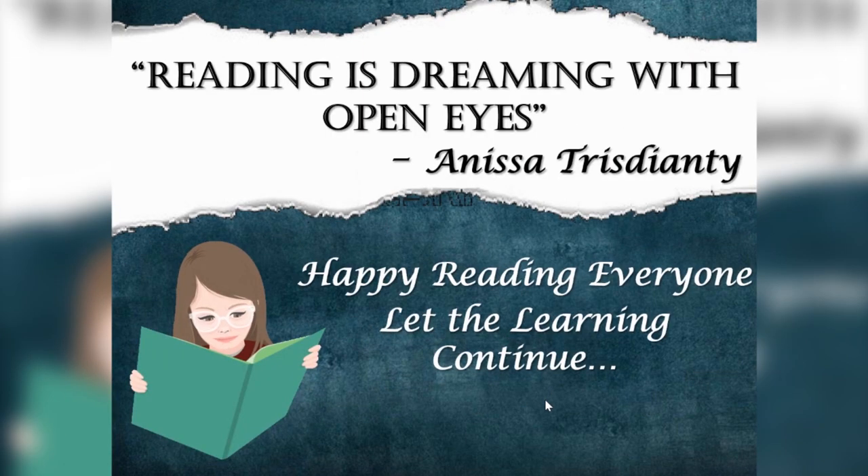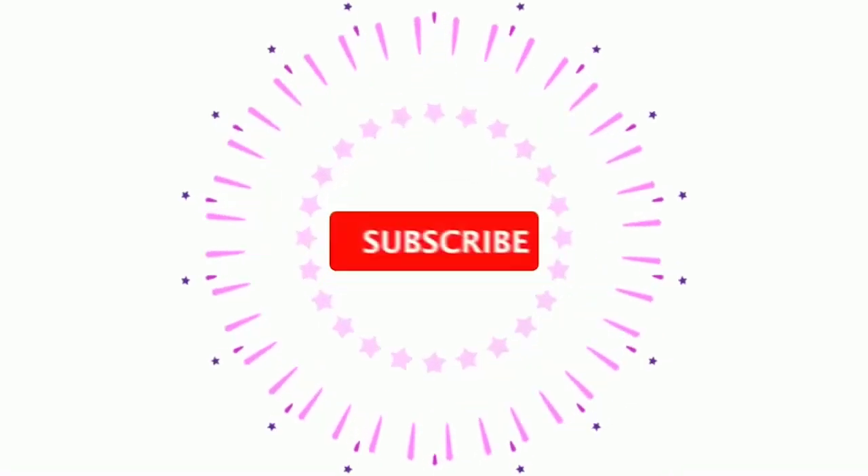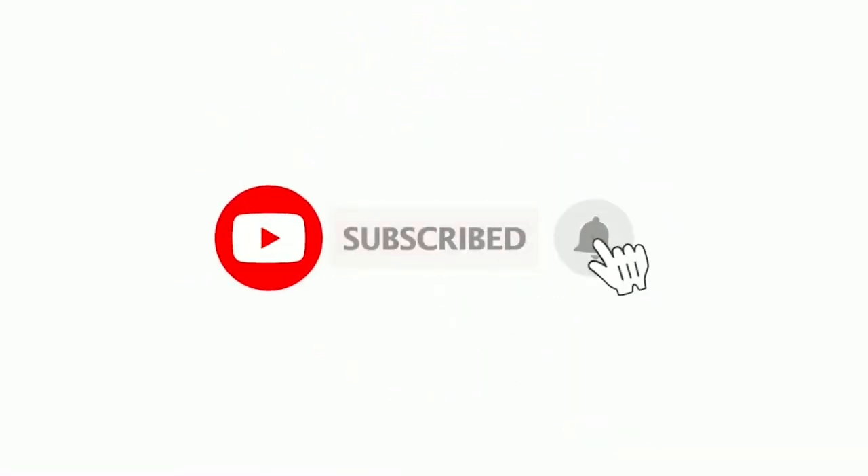Are you confident about reading? Reading is simple but essential for learning. As Anissa says, reading is dreaming with open eyes. Happy reading everyone. Let learning continue. Thank you.